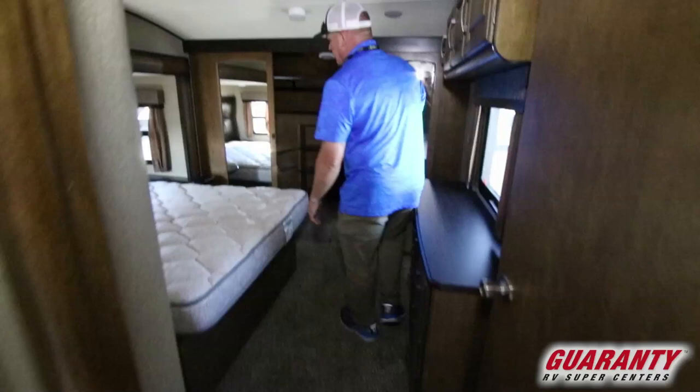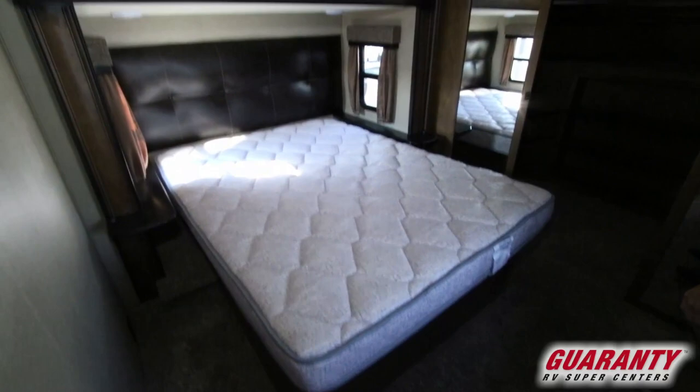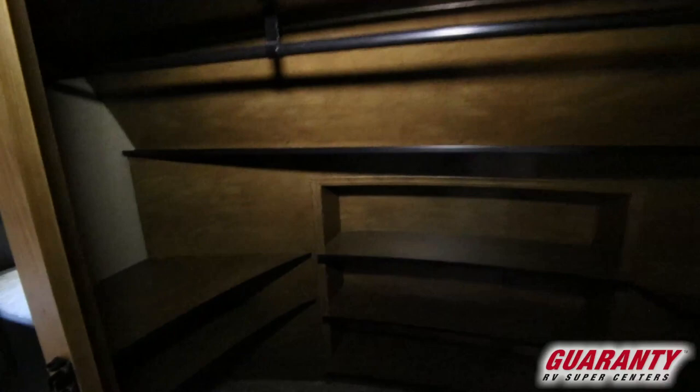When you come in here, you've got a queen slide-out, and then if you come over here and look into the closet, there's plenty of storage in there.